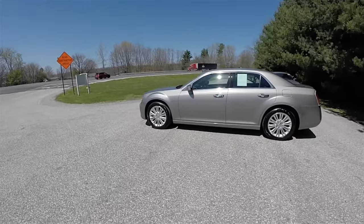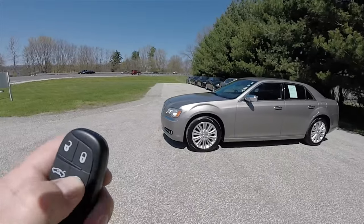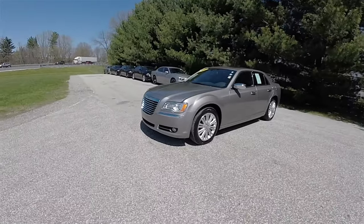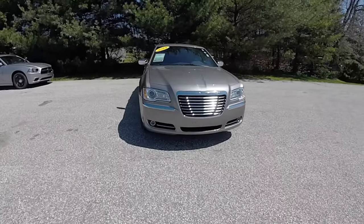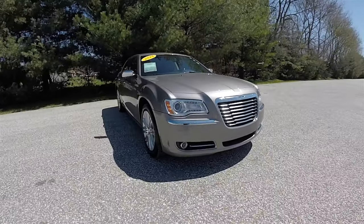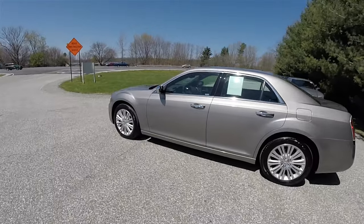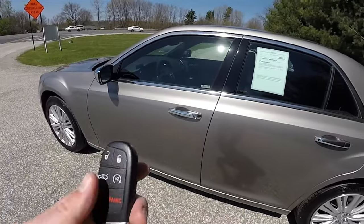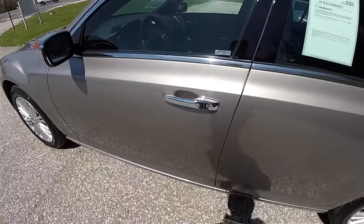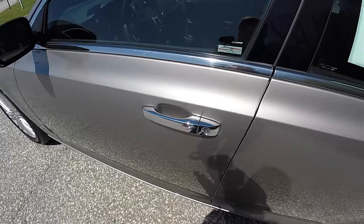This vehicle is equipped with remote start. To operate, simply double press the remote start button on the key fob. Locking and unlocking the vehicle is easy by using Chrysler's keyless enter and go smart key access system. By keeping the key fob in your purse or pocket, to lock the vehicle simply locate the chrome button on the door handle. The horn will chirp and the vehicle will lock.